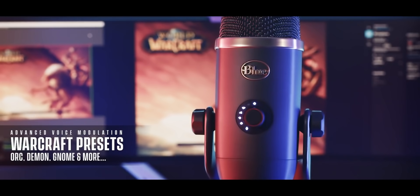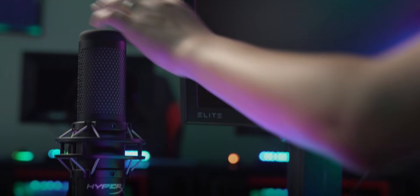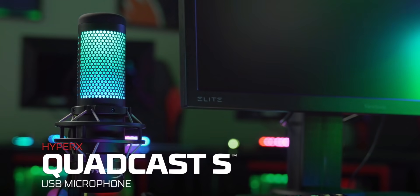Remember when we released that video on USB microphones and it ended up being one of the most helpful videos on the channel? Well, just about every one of those companies has released a new microphone. Blue dropped theirs this morning as of filming, Razer released theirs last week, HyperX the week before — this has been the month of new microphones. Even Shure is teasing something that looks like a successor to the SM7B, so expect a video on that soon. Subscribe to the channel. Let's take a look at the more popular ones released in 2020 and figure out which one you should buy.